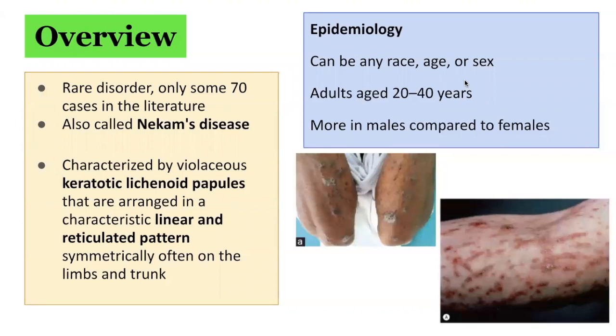Keratosis lichenoides chronica is rare, with only about 70 cases reported in the medical literature as of 2019. It can occur in people of any race, age, or sex. The majority of cases have been reported in adults aged 20 to 40 years. The male to female ratio is about 1.7, and most reported cases have been in Caucasians.